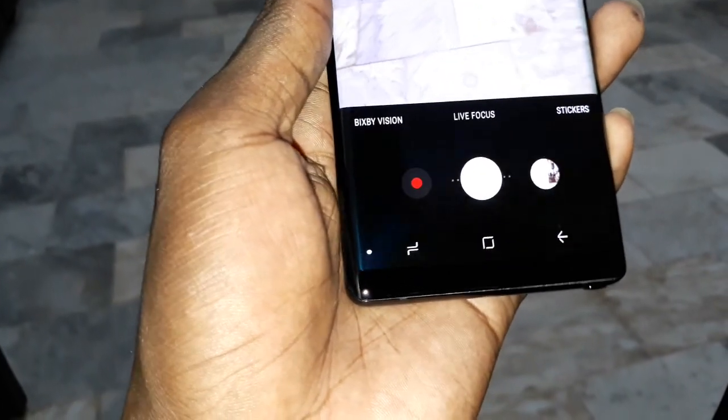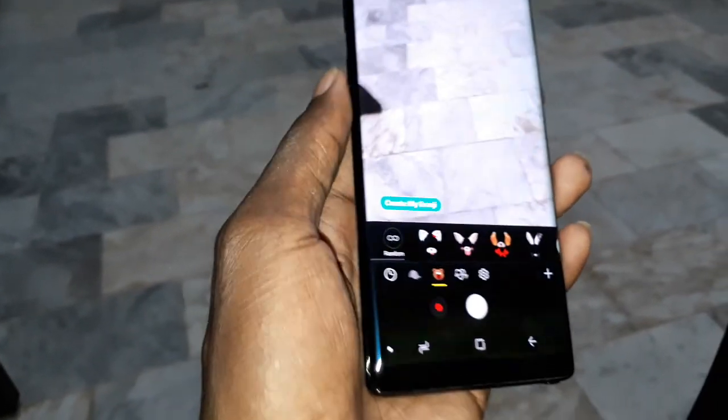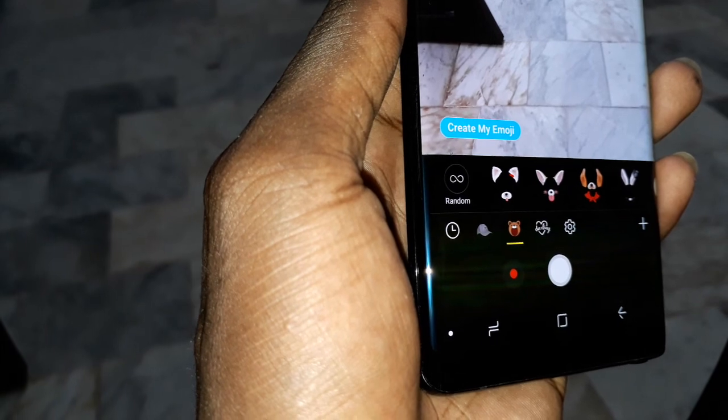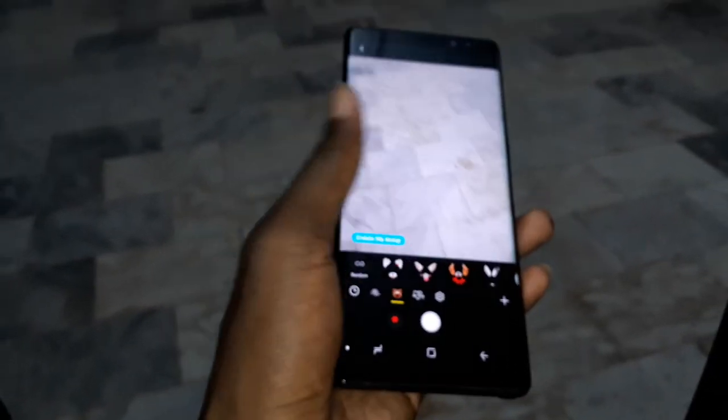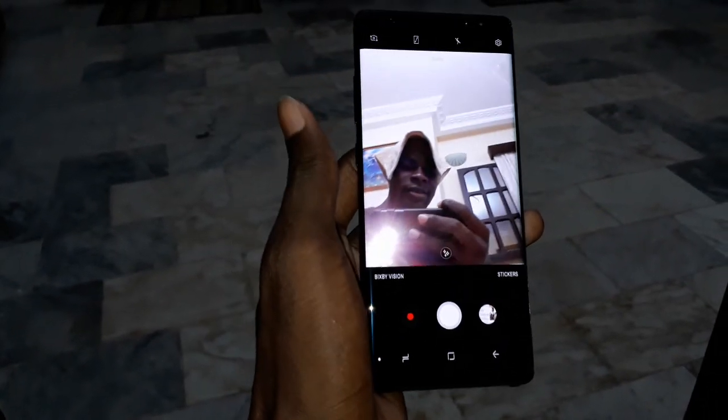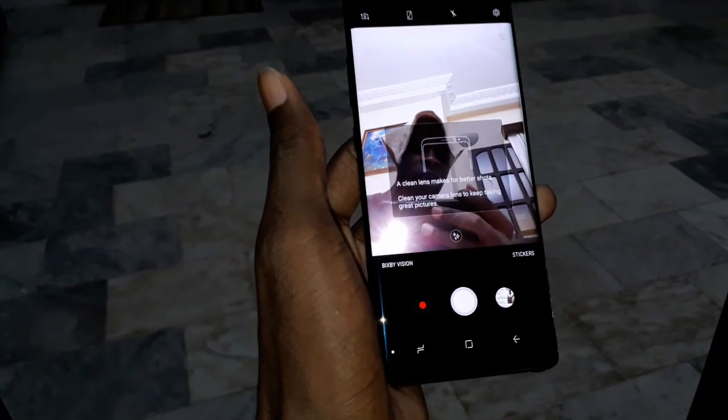Wow, there are Bixby vision too. Live focus. Stickers. You can create my emoji. Wow. Done. Wonderful. Beautiful camera for you.